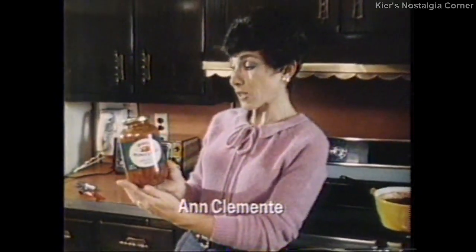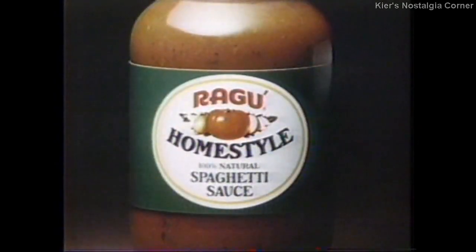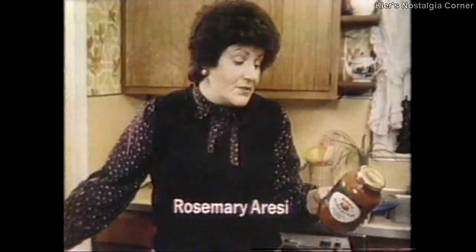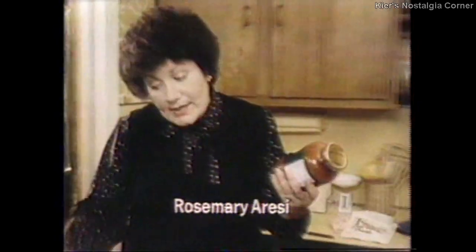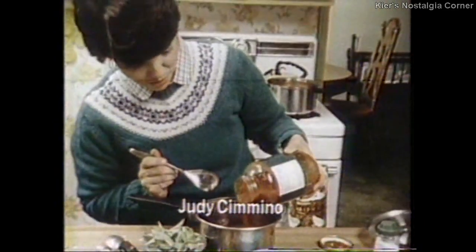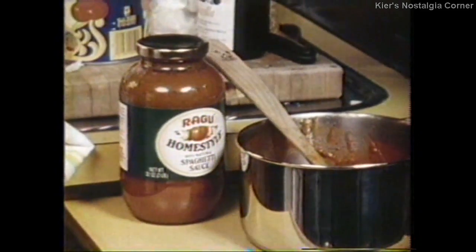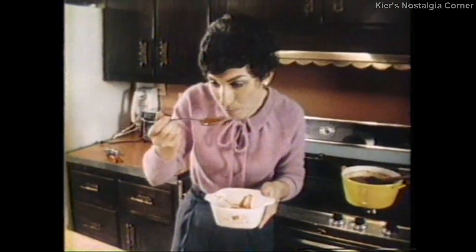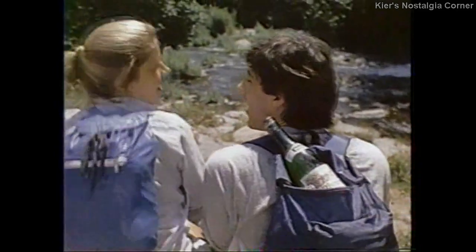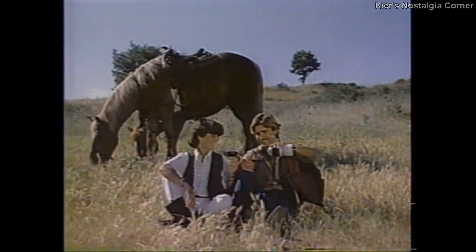Introducing Ragu Home Style Spaghetti Sauce. Is this new? It's made like homemade. And it's 100% natural, which does impress me. There's no sugar in this — which is also what I try to achieve when I make it. Everything I use is in here: nice big pieces of onion, nice big chunks of tomato. New Ragu Home Style 100% natural spaghetti sauce. It tastes like homemade, because it's made like homemade. It's gorgeous. It tastes so good.